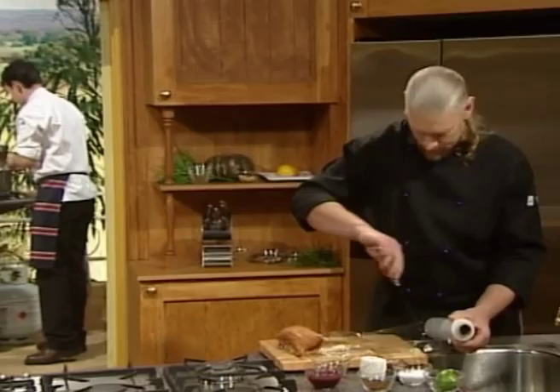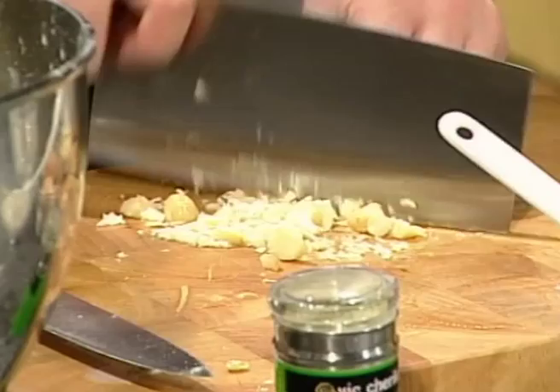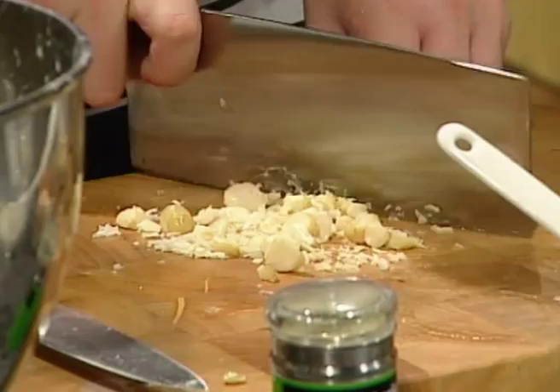I'm just cutting up the macadamia nuts here, just roughly cutting, and then I'm going to incorporate them into the pudding mix. You want to keep it a little bit moist — you don't want it to dry up.